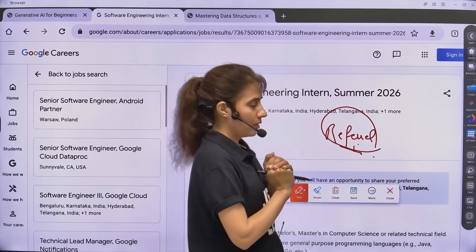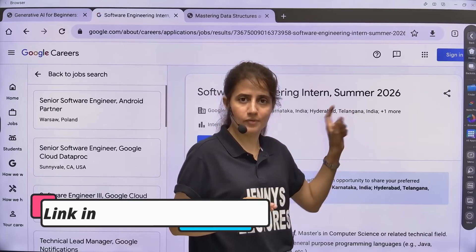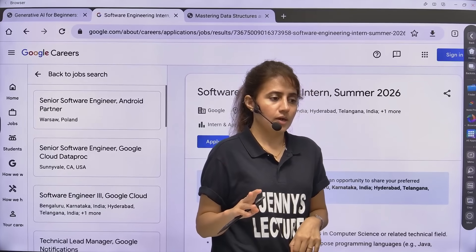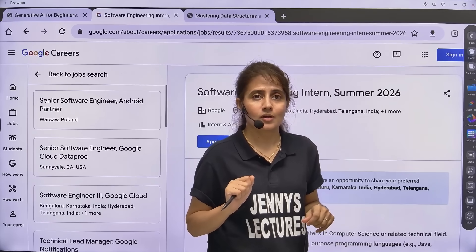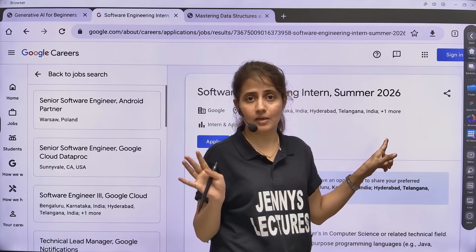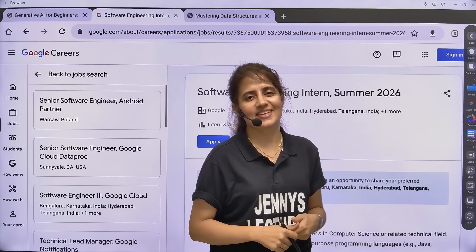I hope this information will help you. Links to everything we discussed will be in the description box. You can ask me any doubt in the comment section. Apply as soon as possible because it's first come first serve basis and they can close the registration link anytime. See you in the next lecture. Bye-bye, take care.